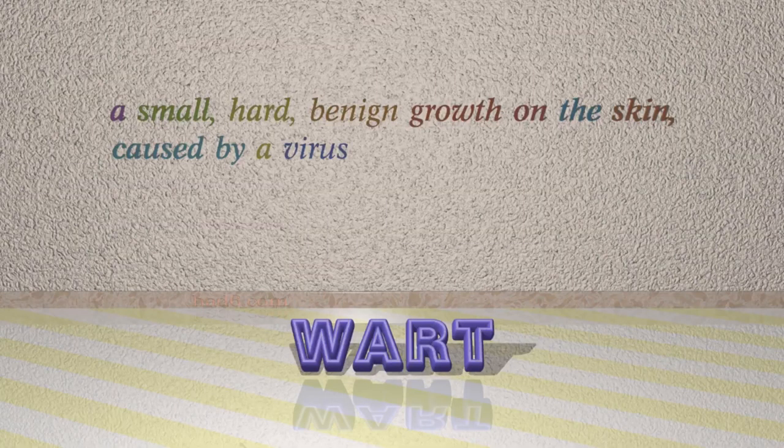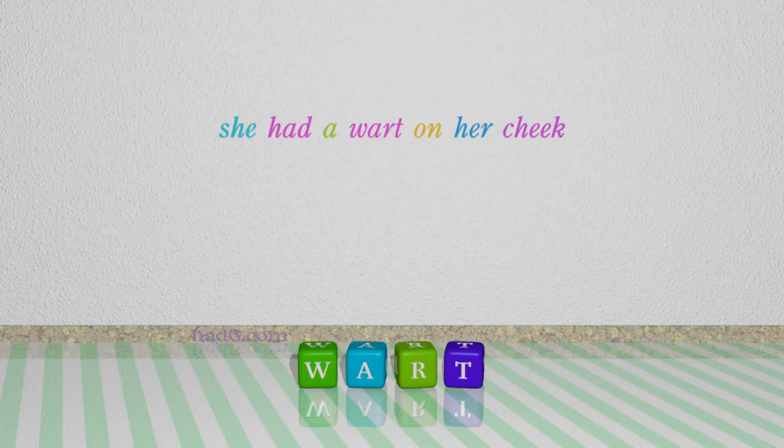Number 4: Wart. Which means a small, hard, benign growth on the skin, caused by a virus. For example: She had a wart on her cheek.